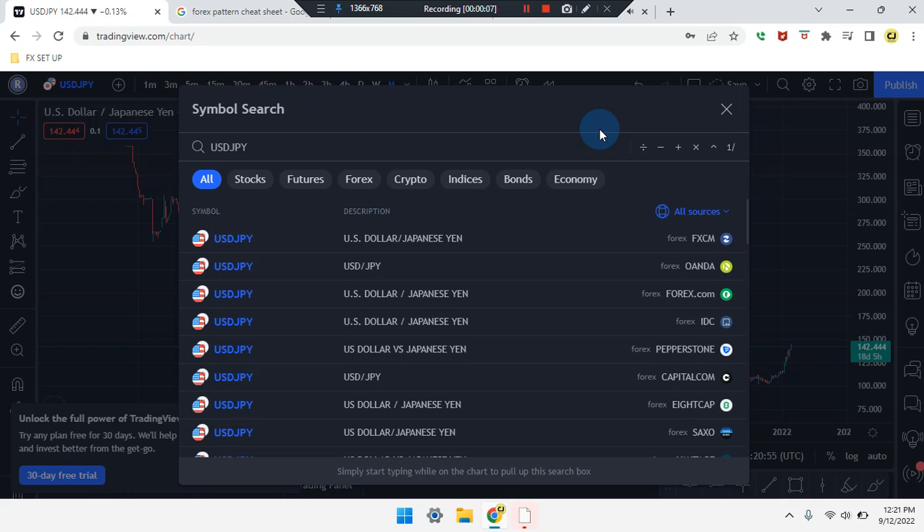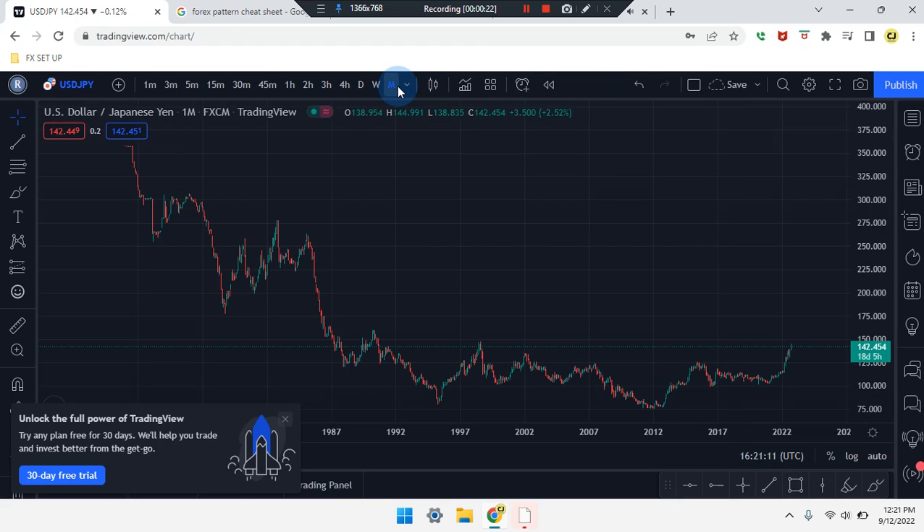We are here on this amazing day. This is Cam Jones FX daily analysis, and we are marking up USD JPY.